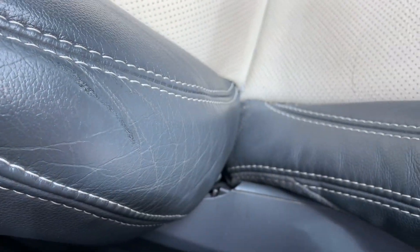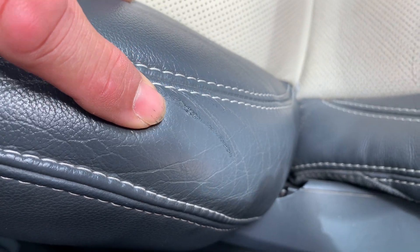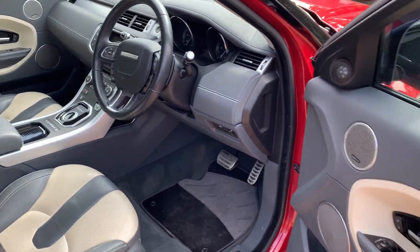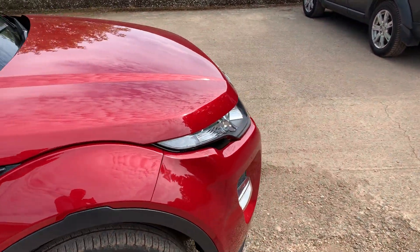No scuffing on the driver's seat — well, actually there is a tiny scuff, just there on the leather. That's about your lot. Really, really nice example this one.